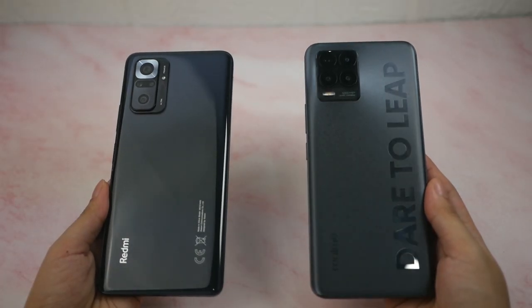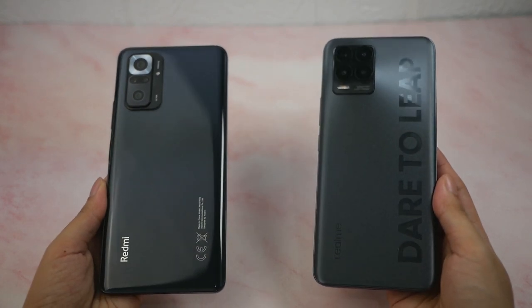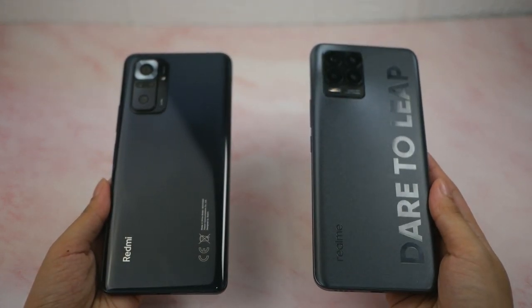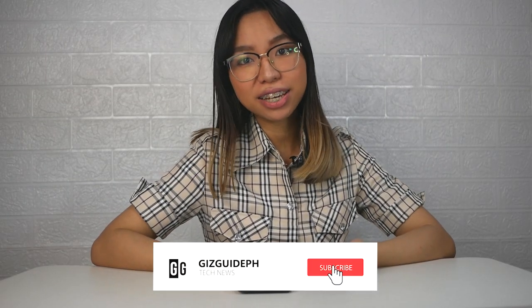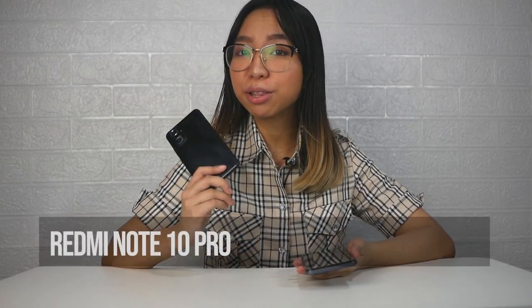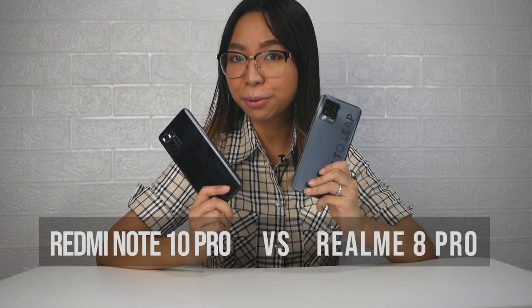We already have featured these two phones on our website, which you can check out in the description below. But now, we're going to put them side-by-side and see the comparison between these two in terms of their 108MP cameras and other specs. This is trulyofkizguy.com and we have a comparison between the Redmi Note 10 Pro and the Realme 8 Pro.